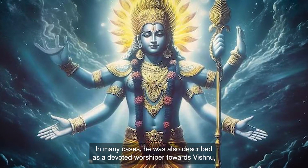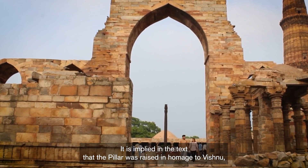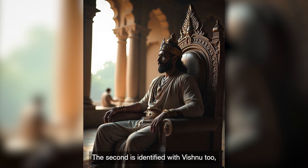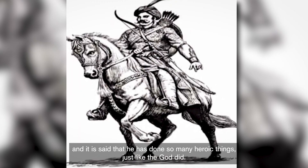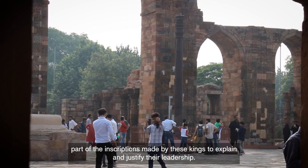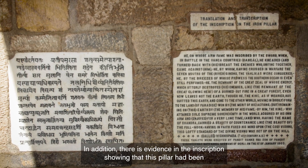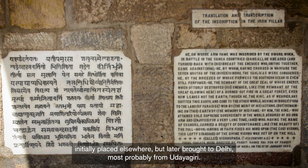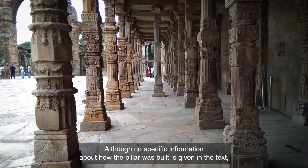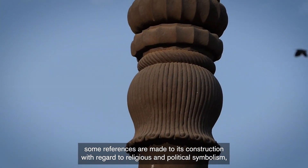He was also described as a devoted worshipper of Vishnu, who had won over his enemies in battles. The text implies that the pillar was raised in homage to Vishnu, known as the preserver of the universe in Hindu mythology. Chandragupta II is identified with Vishnu, and it is said that he performed many heroic deeds just as the god did. Political dominance combined with religious commitment formed part of the inscriptions made by these kings to explain and justify their leadership. There is also evidence in the inscription showing that the pillar had been initially placed elsewhere but later brought to Delhi, most probably from Udayagiri.